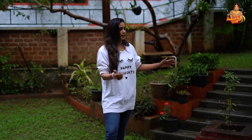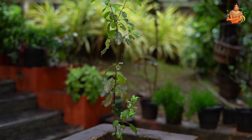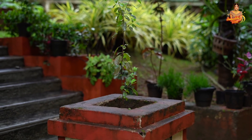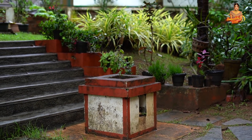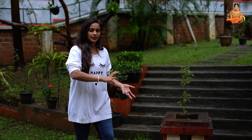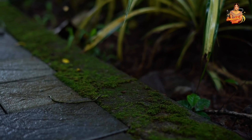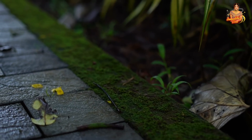If you look at this, this is a beautiful garden — all of Kerala's gardens are beautiful. So this is our tiny garden. And if you look at this, you can see all the stones in the garden.